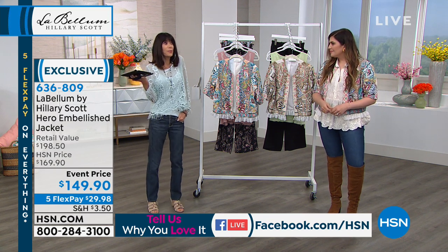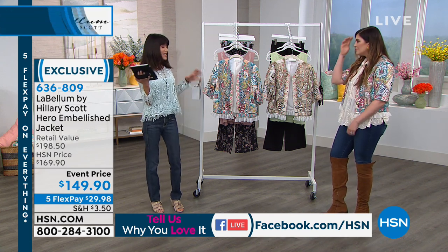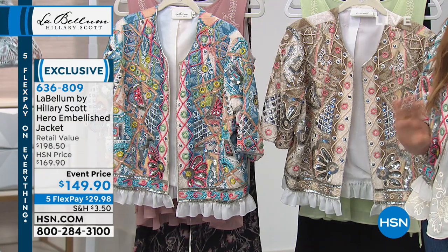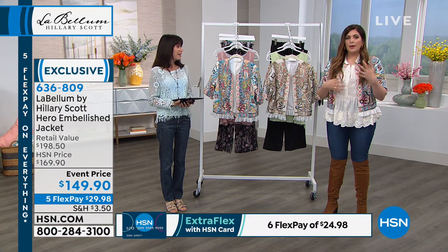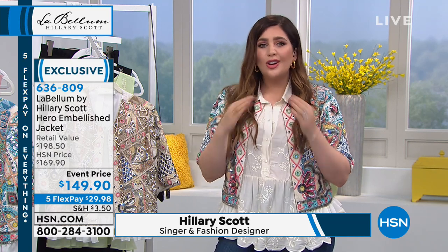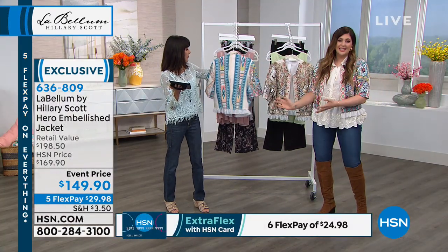We all have sweaters and basic jackets and cardigans. This is something that you put on and walk into anywhere — it makes an entrance. You are the party. And the other thing too — I don't find myself wearing heavy jewelry much anymore because of just being a mom and having babies pulling at necklaces and earrings. I love being able to wear my jewelry, and I feel like this jacket with a really simple bracelet or simple earrings — that's all you need. It says so much. You're not having to think about how to accessorize this jacket because it is the accessory.